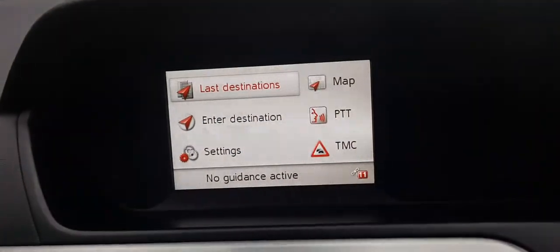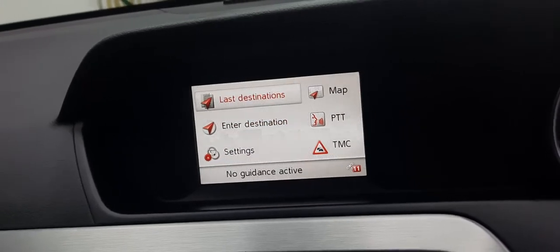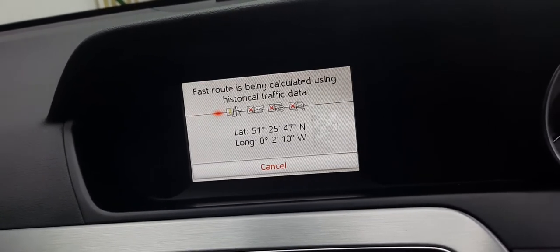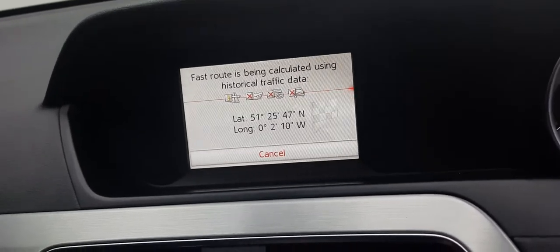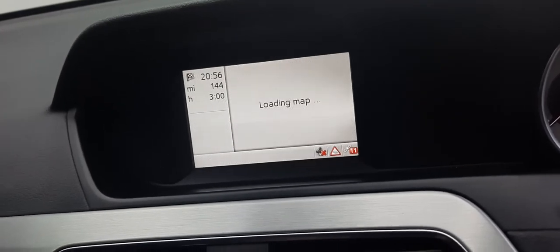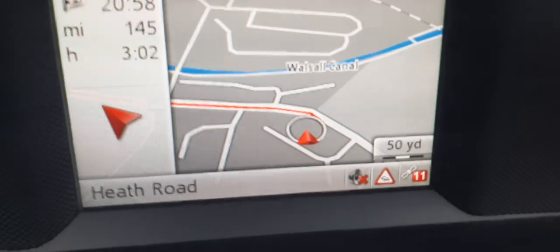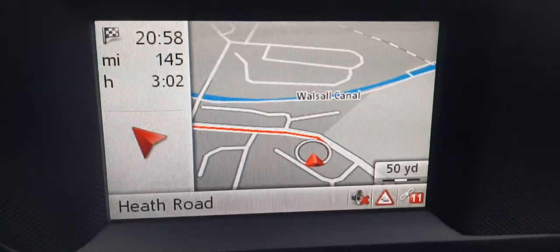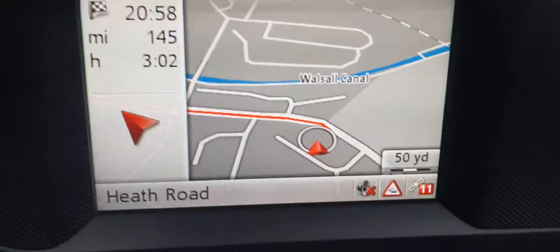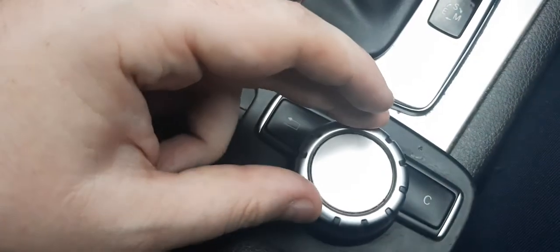They also have satellite navigation. Let's try our last destination — home. Very quick, the route is loading up the map and away we go. Here is the location of Emerald House of Cars, so if you're looking for the UK independent dealership of the year, it's right there on Heath Road. I'm operating all of this with the little dial, which is very easy to use.